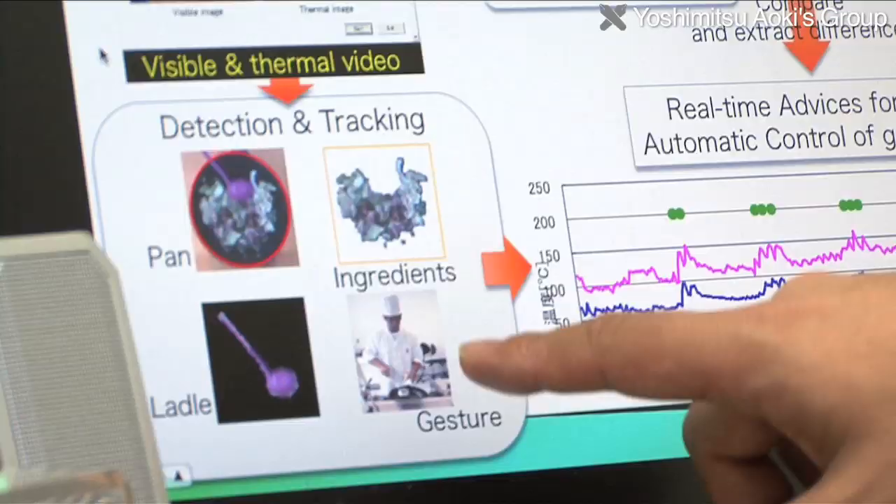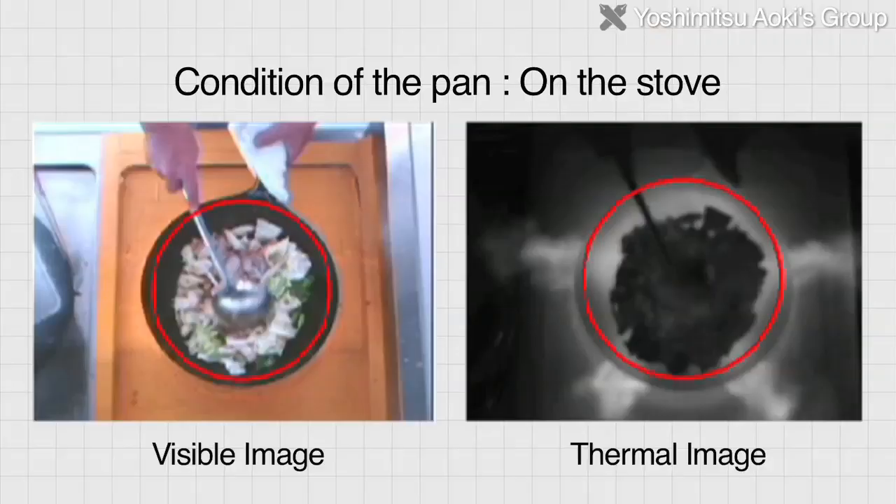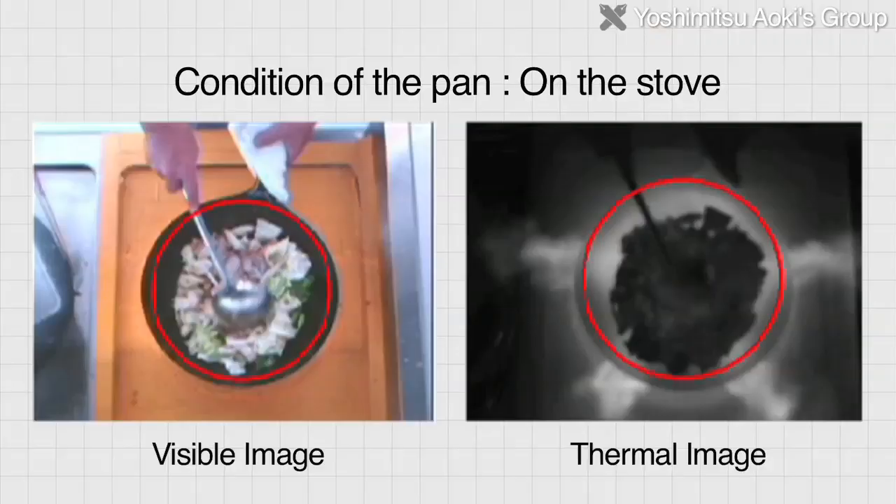Image sensing technology can also be used to record and analyze various techniques. For example, in cooking, the chef's movements and pan temperatures can be investigated scientifically to create an archive of cooking techniques.